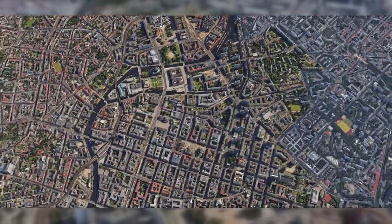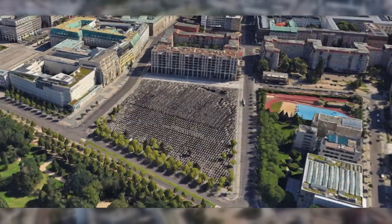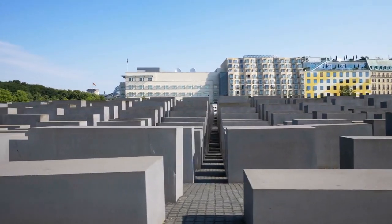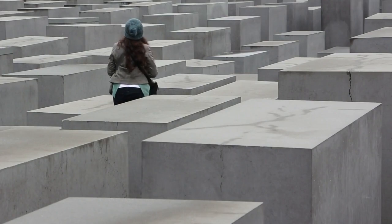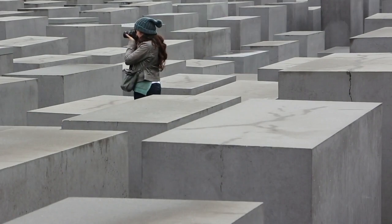Number 8: The Holocaust Memorial. Take a moment for reflection at the Holocaust Memorial, a poignant reminder of history's impact. The Monument for the Murdered Jews of Europe urges us never to forget, fostering a sense of remembrance and respect.